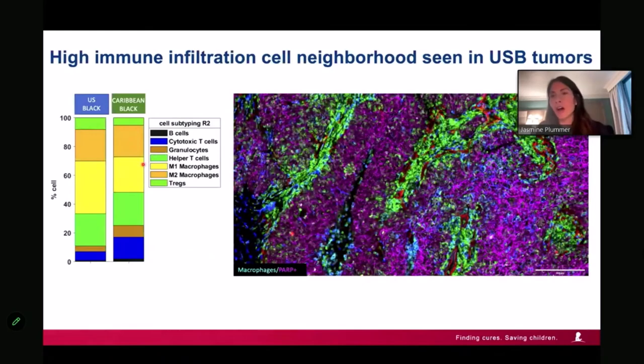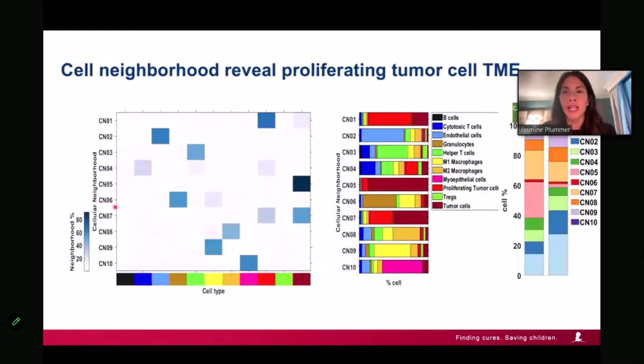With 4 million cells, we establish cell neighborhoods — asking, if you are a B cell or proliferating T cell, who do you normally be around? Some neighborhoods are defined mainly by tumor cells; others have tumor cells hanging around macrophages. We see a breakdown in how the cell neighborhoods differ between African-Americans and Caribbean populations. Cell neighborhood five looks very different proportionally, and cell neighborhood ten doesn't exist in the other population.